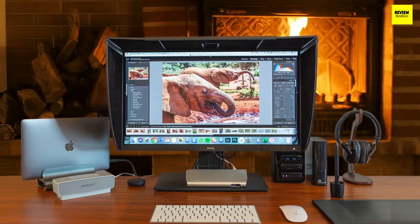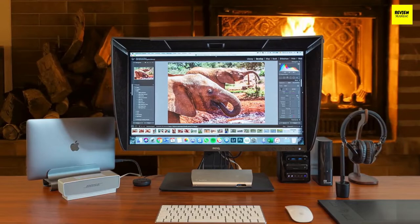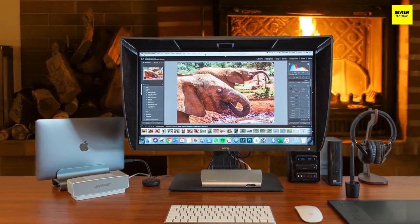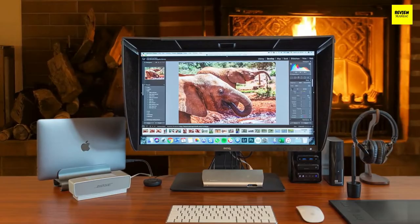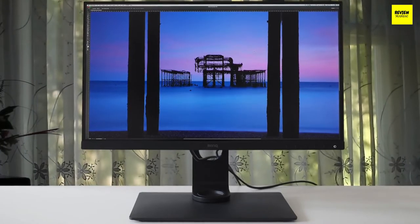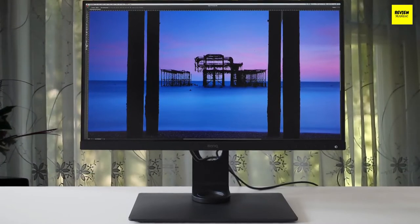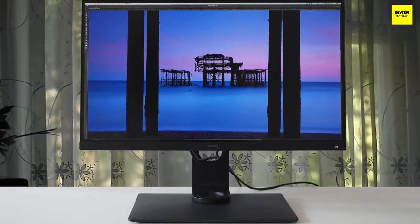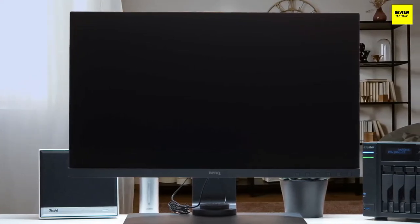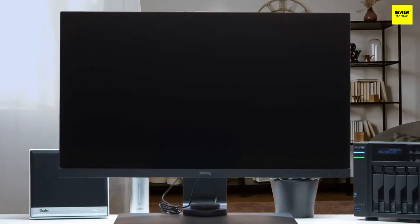BenQ has done a great job with an ergonomic stand that offers 45 degrees of swivel in each direction, tilt of 20 degrees backwards and 5 degrees forward, and 150 millimeters of height adjustment. The BenQ SW271 has a total of three input ports: two HDMI 2.0, one DisplayPort 1.4, and one Thunderbolt USB Type-C port — quite sufficient to connect a number of different devices.